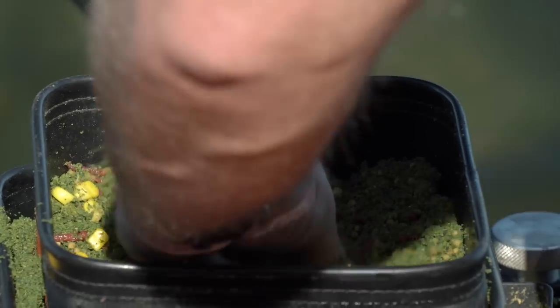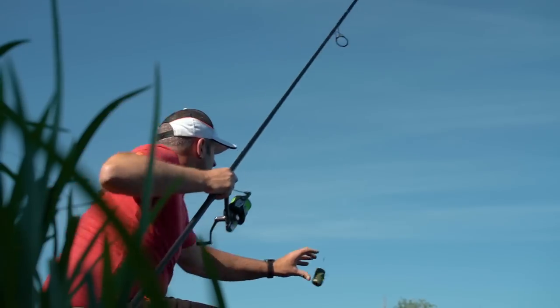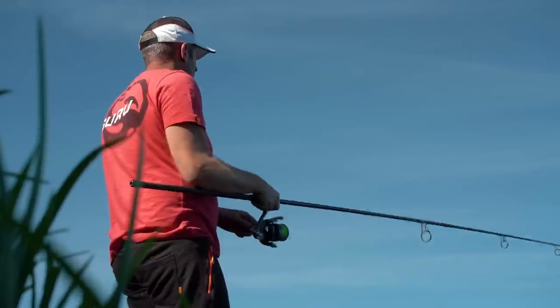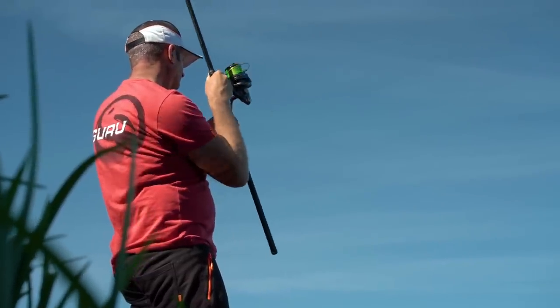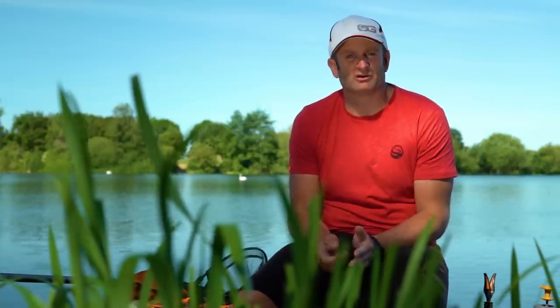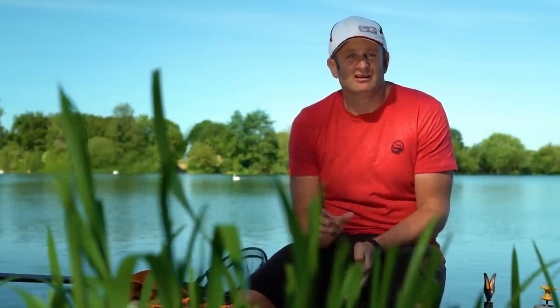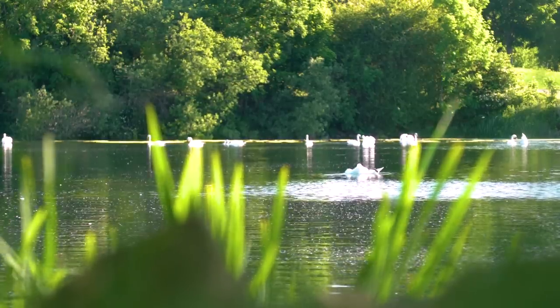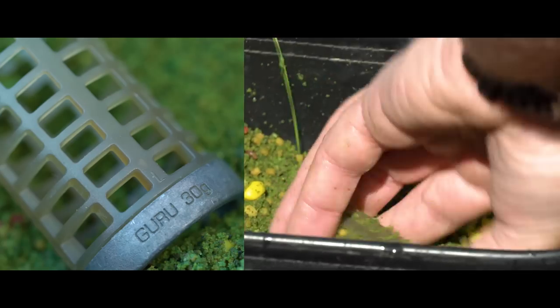A massive part of bream fishing on big waters like Ferry Meadows is the initial baiting up. I'm sort of old school — you can put it in but you can't take it out — so unless I know I'm really in for a good day, maybe they're rolling or I know they're in an area, I'll always err a little bit on the side of caution with the initial baiting. Today I know there have been some bream in this area; conditions aren't great but I'm still pretty confident we're going to catch a few.